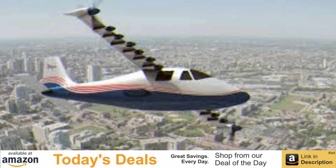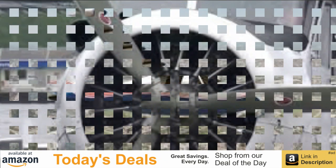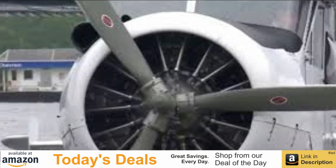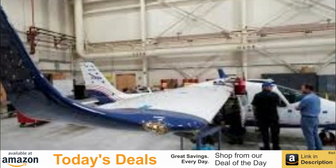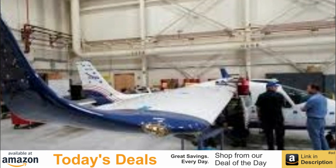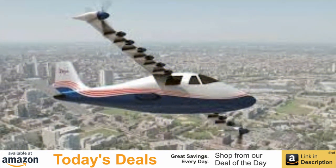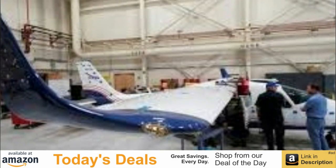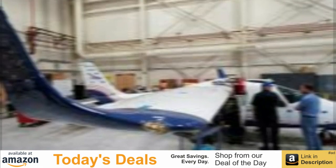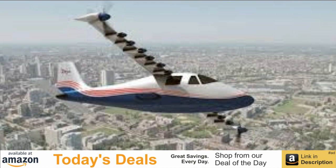Adapted from an Italian-made Tecnam P2006T twin-engine propeller plane, the X-57 has been under development since 2015 and remains at least a year away from its first test flight in the skies over Edwards Air Force Base. After attaching the two largest of 14 electric motors, powered by specially designed lithium-ion batteries, NASA deemed the Maxwell ready for its first public preview.